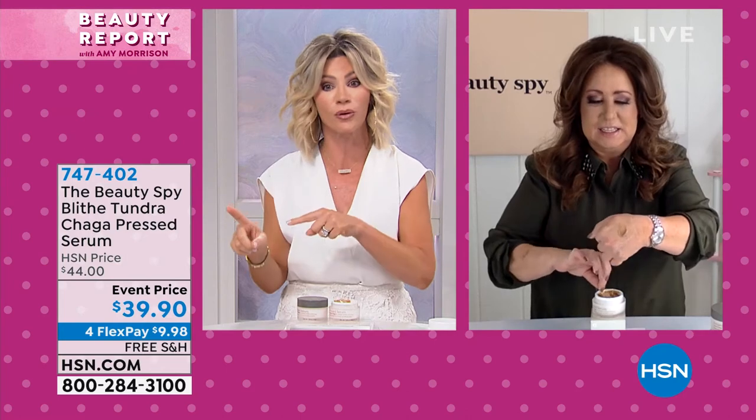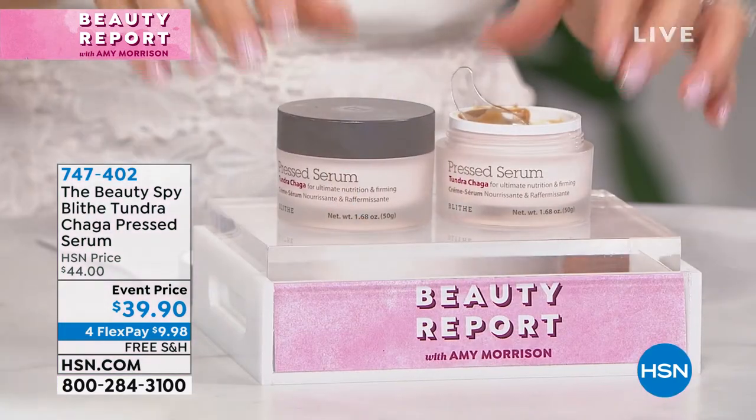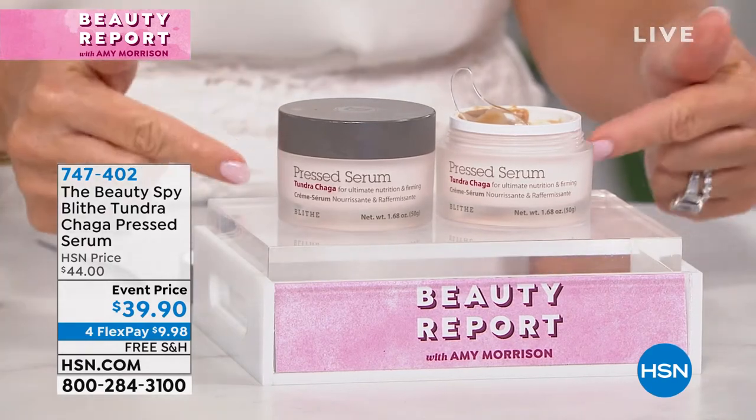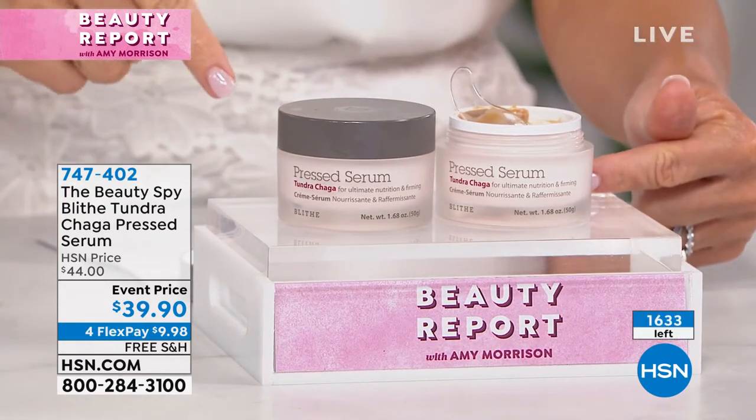If you want this, you've got to be ordering right now. We're going to start counting backwards on this, and when this sells out, this is all we have because this is such a huge hit everywhere in Europe and in the UK.